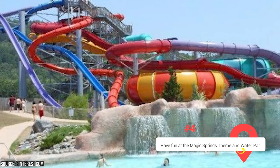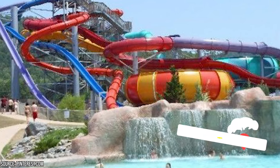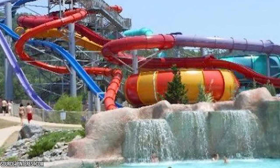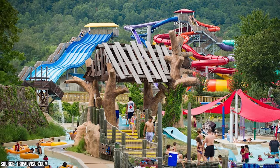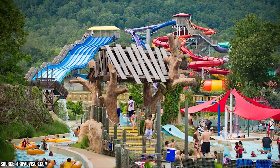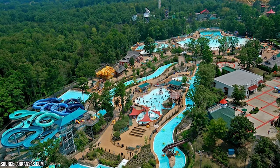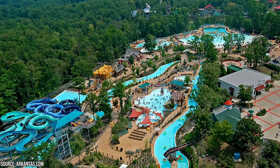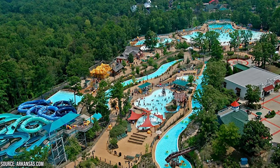Magic Springs Theme and Water Park: Magic Springs Theme and Water Park is the ideal place to cool down during the hot Arkansas summer. The park has rides for people of all ages, so it's a family-friendly destination. You'll have a great time at the park because of the lack of crowds, the pristine condition of the facilities, and the thrilling attractions available outside the water park. Water slides, a meandering river, and a crashing wave pool are the main draws. The park is open every day in June and July and on weekends in April, May, August, and October, but these times are subject to change, so be sure to check online before you go. From November through March, the facility is out of commission. Ticket prices start at $59.99 at the front gate, but there are a number of discounts available if you buy them in advance from the website.